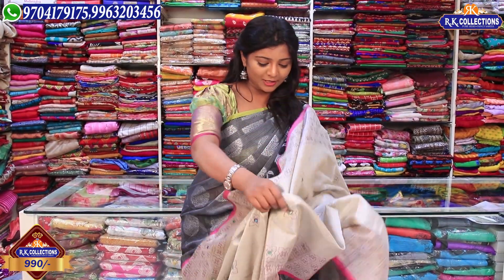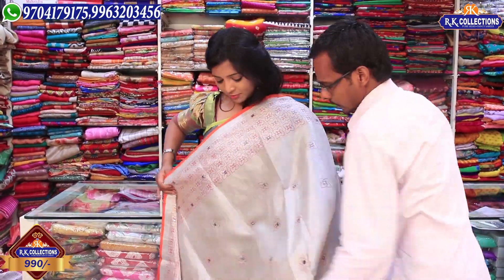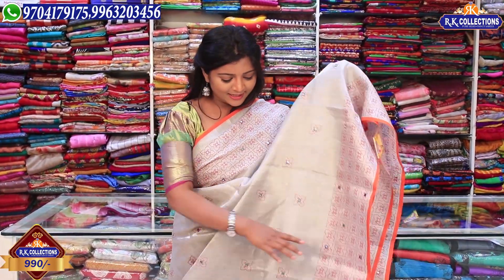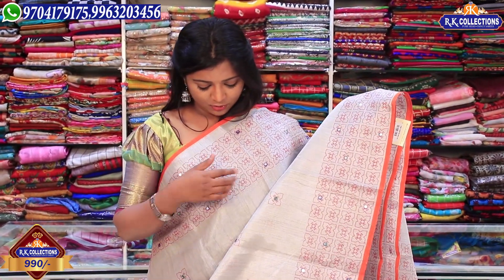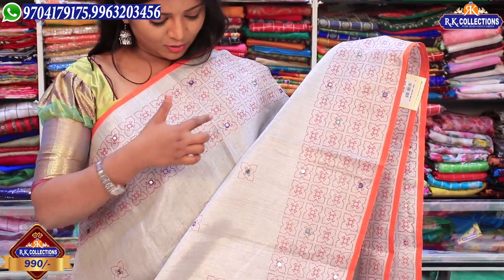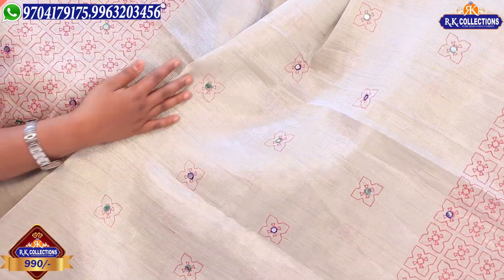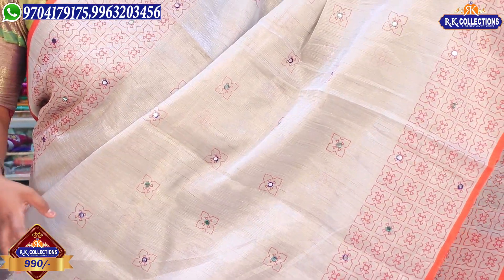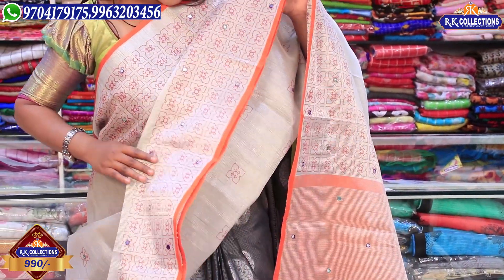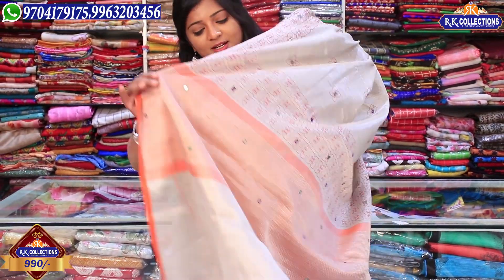Next color is pink, and we will move to an orange color combination. The designs are the same — we have orange color combinations with mirrors and multi-color combinations. In the middle part, we have a silver tissue and mirror work.